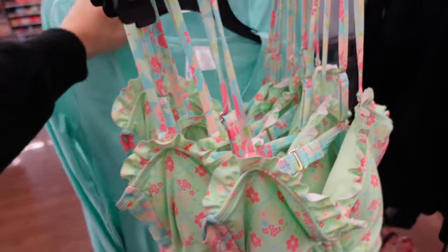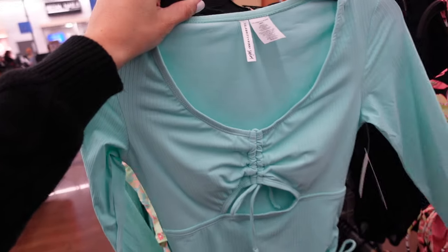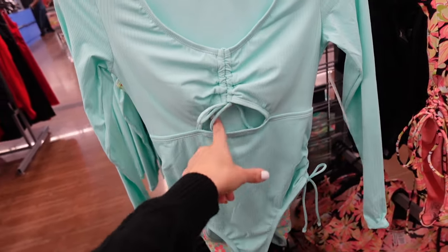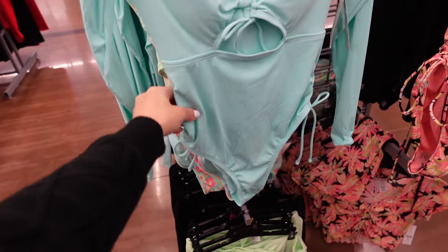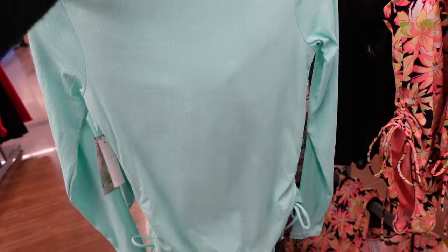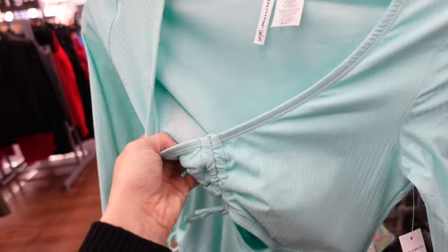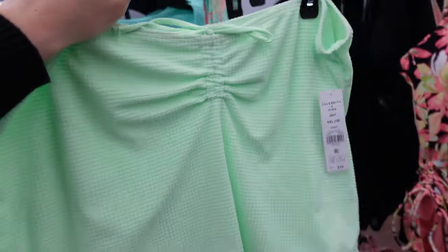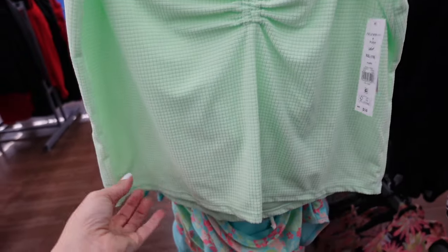Also from Celebrity Pink is this long sleeve one-piece with a scoop neckline and adjustable drawstring. It has little cutouts, is fitted through the wrist, has ties on the side, solid through the back, is nice and stretchy, and the pads are removable — $30.